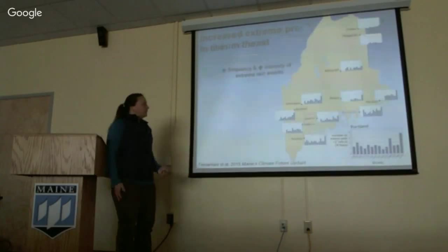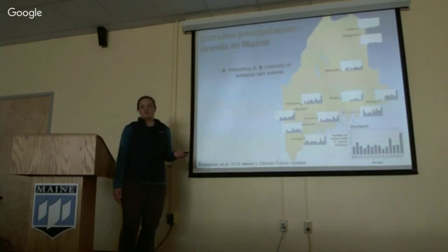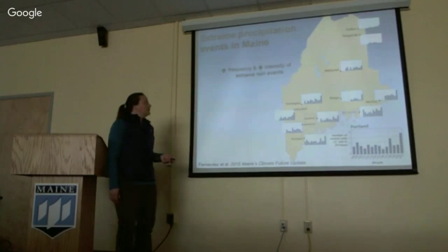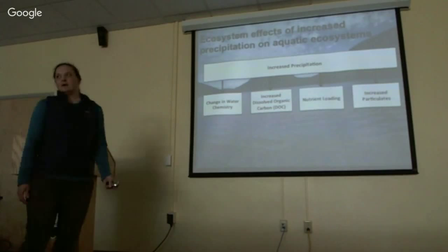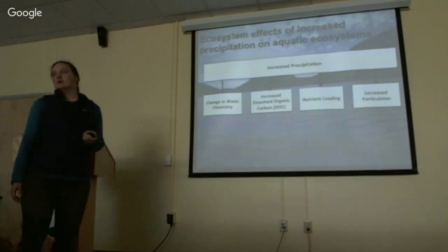In Maine, we're also seeing an increase in the frequency and intensity of rain events, particularly over the last decade — defined here as 2 inches or more of rain over the course of 24 hours. Increased precipitation events can have several effects on water bodies, including altering water chemistry, leading to increased dissolved organic carbon, nutrient loading, and increased particulate matter.